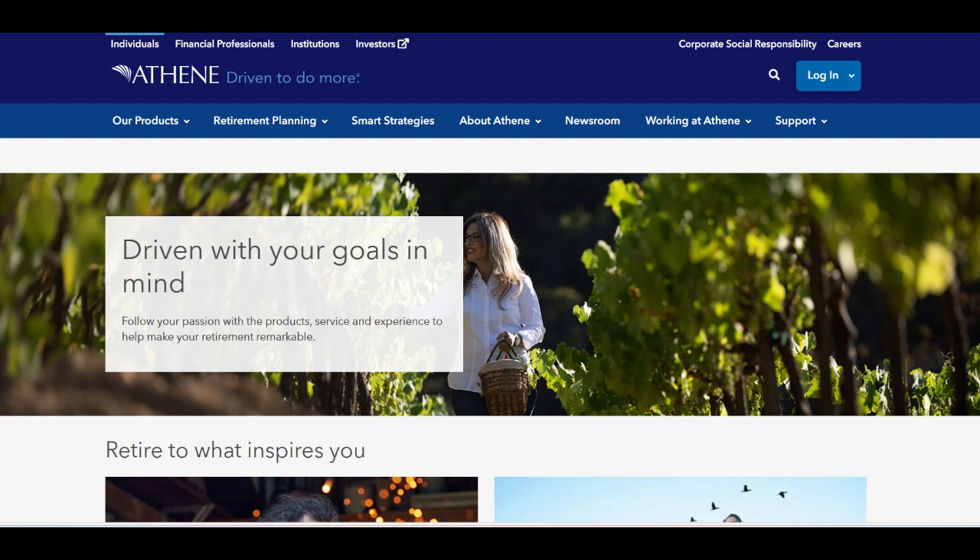Moreover, Athene Performance Elite Plus 10 offers a variety of payout options, including lifetime income streams, which can be customized to align with individual retirement objectives and lifestyle preferences. This flexibility ensures that retirees can create a tailored income plan that meets their specific financial needs, providing peace of mind throughout their retirement years.